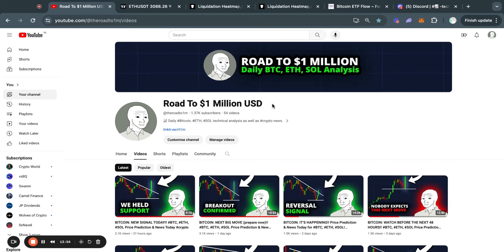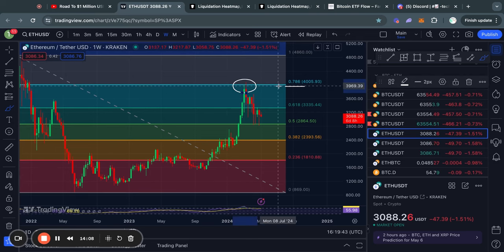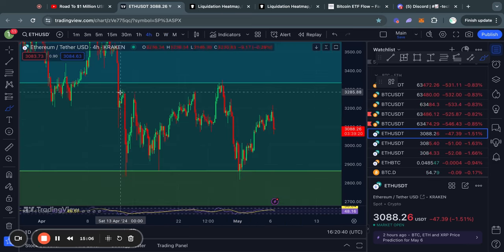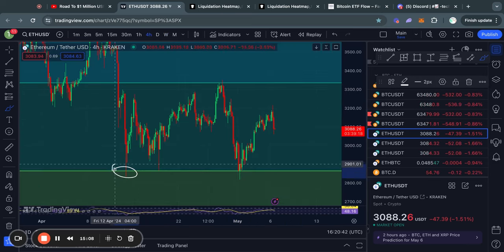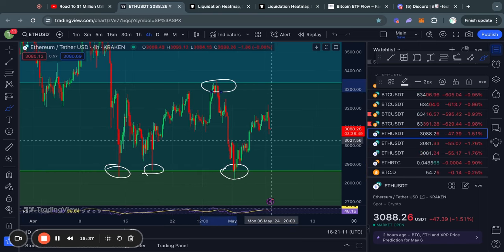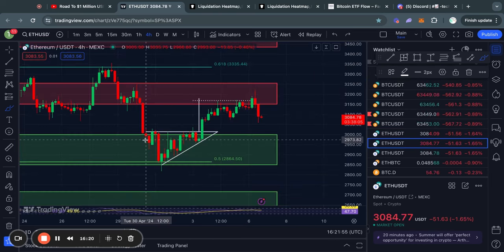Now taking a look at Ethereum on the weekly time frame, you can see that recently we got rejected from the 0.786 Fibonacci level, after which we traded all the way back to the 0.5 Fibonacci level where we found some support, and are now ranging between these two Fibonacci levels. One thing to note about these Fibonacci levels is how perfectly the price is reacting to them — the Fibonacci retracement tool is a great way to find potential entries for short-term or even long-term trades.